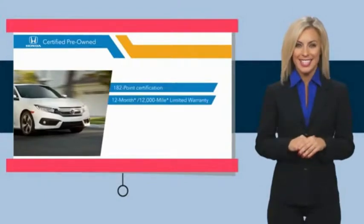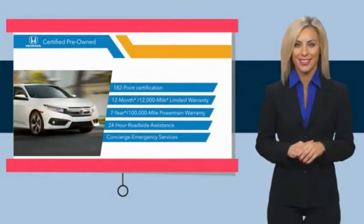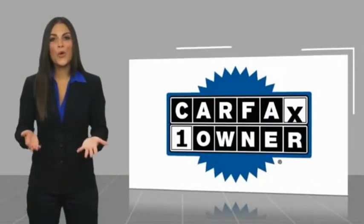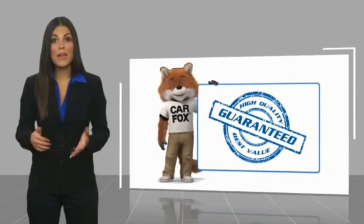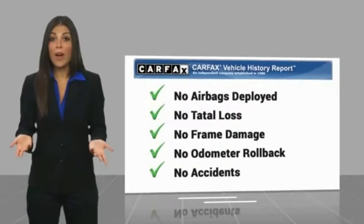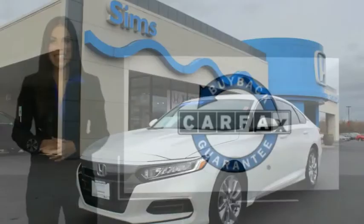Stop by your local Honda dealer today to see why the Honda Certified program is worth looking into. This is a one-owner vehicle with a Carfax Vehicle History Report — be sure to find a complimentary copy of this report online or contact the dealership. This vehicle qualifies for the Carfax Buyback Guarantee.